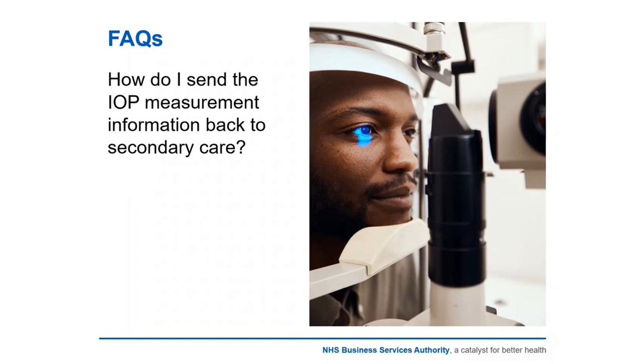FAQ: How do I send the IOP measurement back to secondary care? The surgery provider letter, which each affected patient should be furnished with, will have the specific details as to how the information should be relayed to the surgery provider and the referral contact. It may mean sending via NHS mail, by post, or just a telephone call — different providers will have different processes, which is why it's quite important that you have sight of the letter.